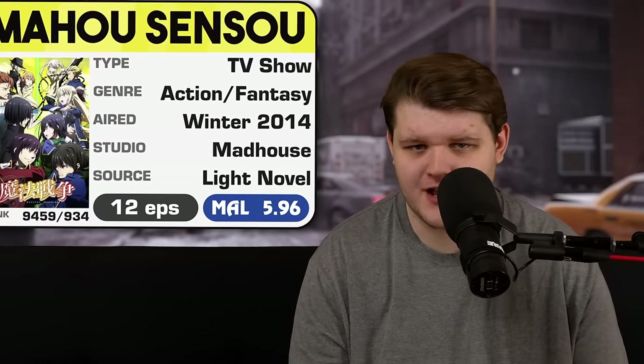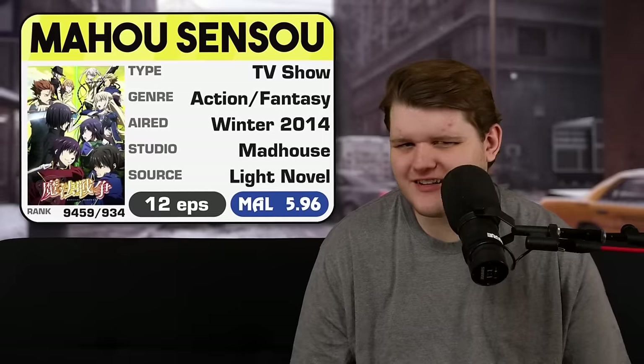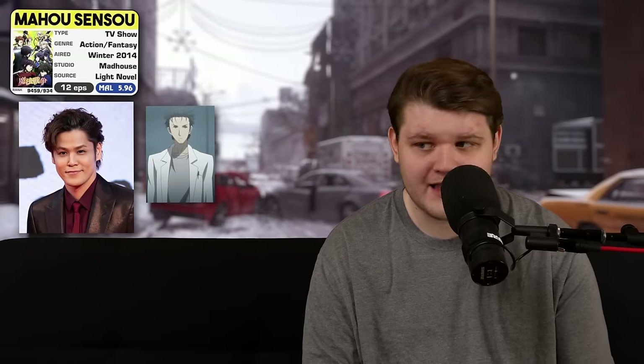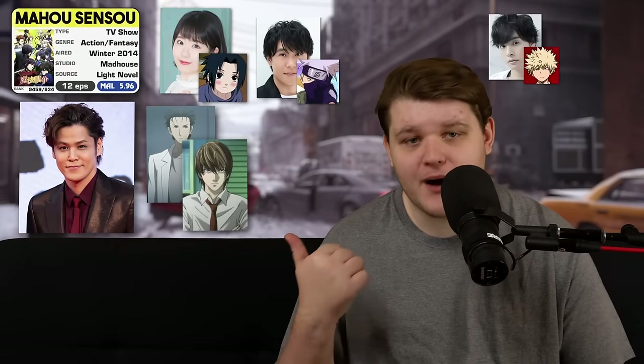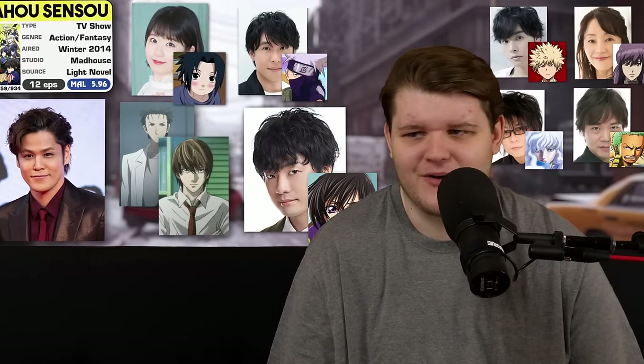Right off the bat I was pretty lukewarm on this show, though the voice cast is insane. Takeshi is played by Mamoru Miyano, aka Light Yagami. Mui is also voiced by Sasuke, Takeshi's best friend is voiced by Kakashi, and later in the show we meet characters voiced by Bakugo, Major Kusanagi, Griffith, and Zoro. Lelouch's voice actor is even in this show as a minor character. So there's at least one part of this production with some major juice behind it.